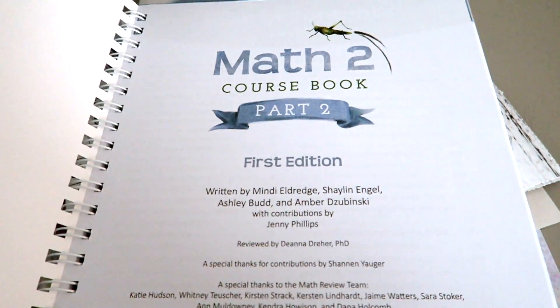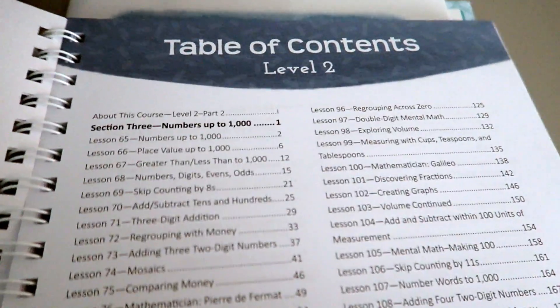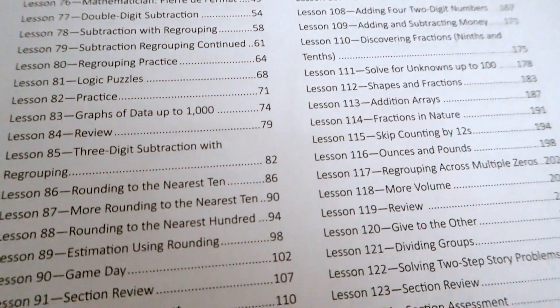When I go through this math with my kids, I see how each lesson really does build upon the lesson before it, laying a great foundation. Kids just gradually and organically are learning, which I really appreciate — especially as someone who personally struggled with math growing up. The second course book has 59 lessons in it and covers Section 3 and Section 4. It also has an appendix and assessments. Section 3 focuses on numbers up to a thousand.